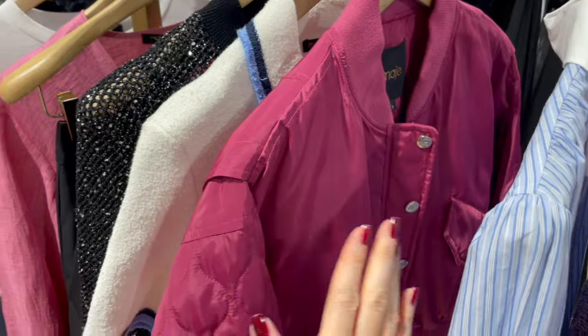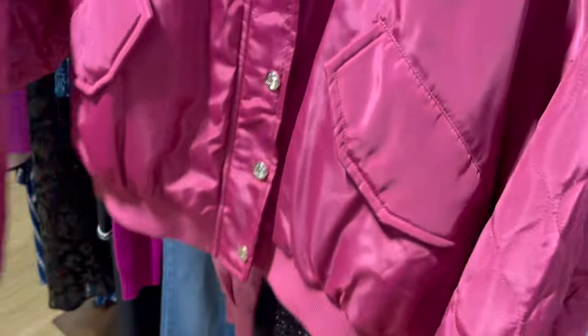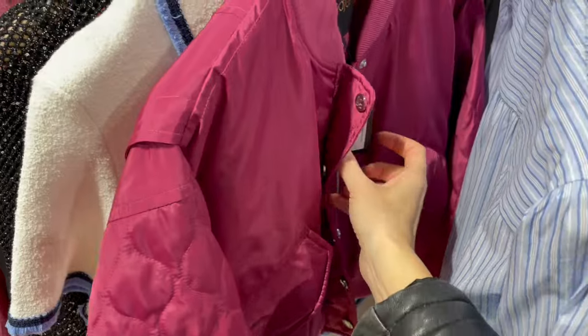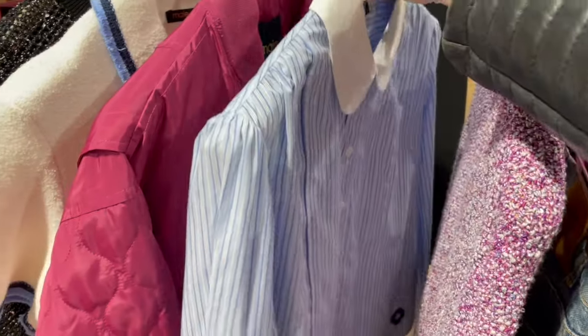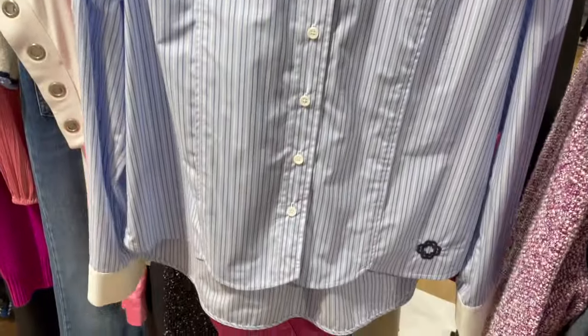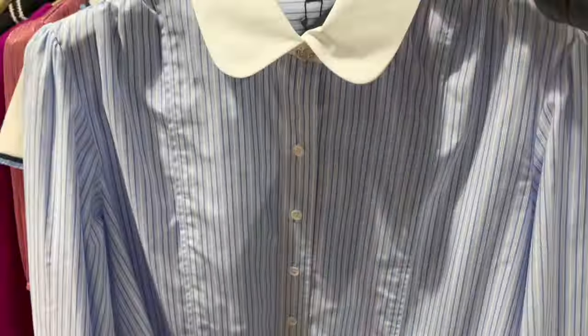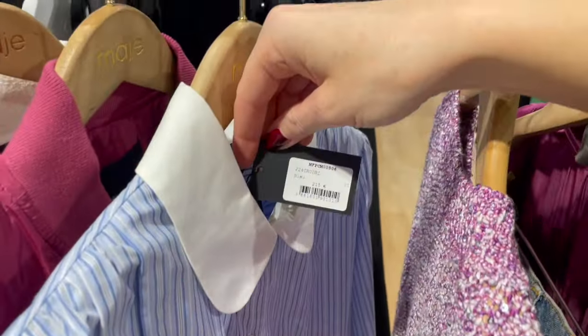This color is really coming through — I see so many pieces now. Here is a jacket with a nylon-kind-of fabric, a bomber jacket style, really cool. It has a shorter back style with silver buttons and the price is €295. Also this blouse here is so cute with the stripes, light blue, and this cute detail on the side with white neckline. Really pretty. The price is €215.